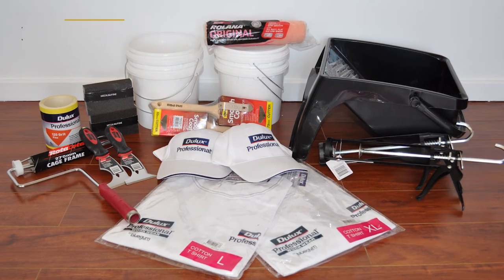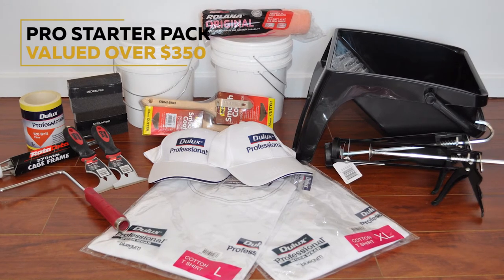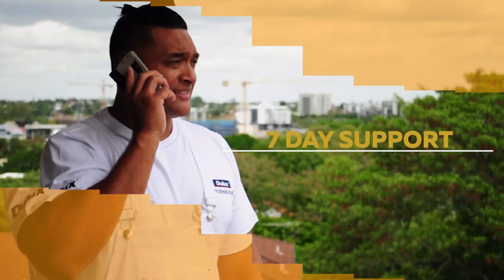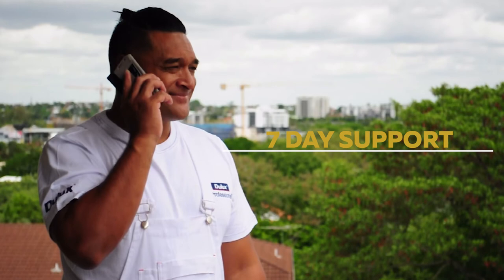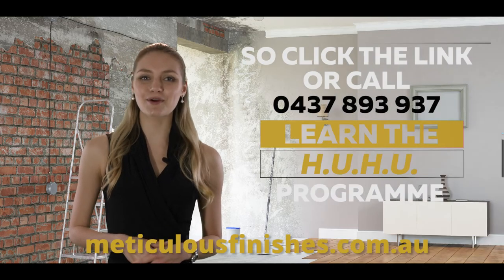A professional painters starter pack for two valued at over $350, online or phone support seven days a week and progress visits throughout your project. Contact us now and learn the do-it-yourself HooHoo program.